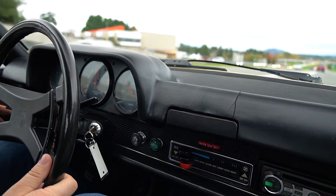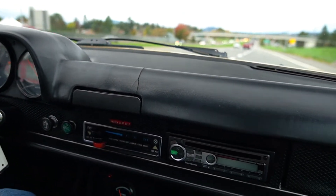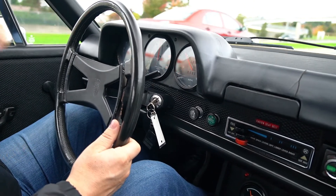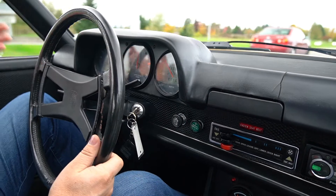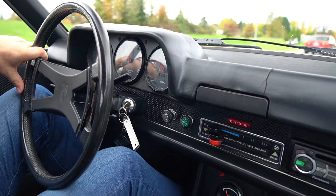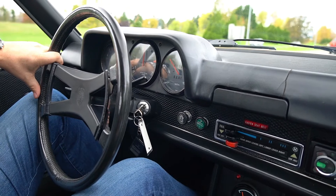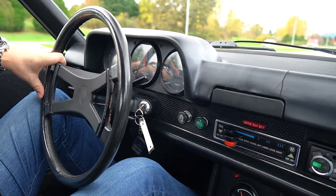These 914 Can-Ams — they built a thousand of them. 500 were in a different color combo. This one is the bumblebee color combo, they called it — black with the yellow script and whatnot. This one's loaded with options.